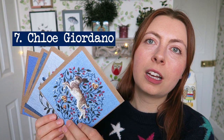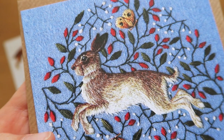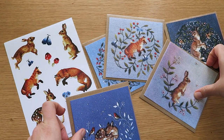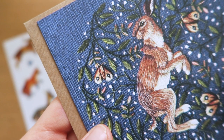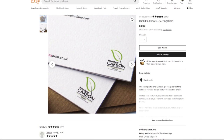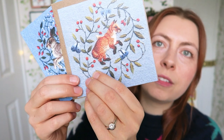Next up are these beautiful cards from Chloe Giordano — sorry if I'm mispronouncing your surname. She's an embroiderer who creates cards and prints of her work. There's so much detail in these, and the cards are really good quality so you can actually see all the stitching details and even the fabric texture. Even though it's a printed card, you get the effect of it being embroidered. Her work is beautiful — she could have fitted in the cute animals category too, as she does lovely forest animals in nature, plus amazing foliage designs. I love this fox one.